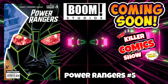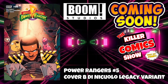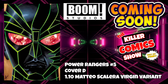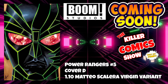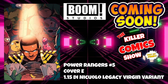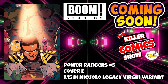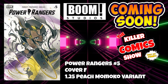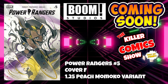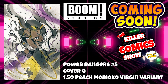We've got Power Rangers issue 5 cover B by Dan Nucleolo with a legacy variant cover. Cover D is the 1 in 10 Matteo Scalera virgin variant. Cover E is the 1 in 15 De Nucleolo legacy virgin variant. And cover F is the 1 in 25 Peach Momoko variant cover. And we have a 1 in 50 Peach Momoko virgin variant to end Boom Studios this week.